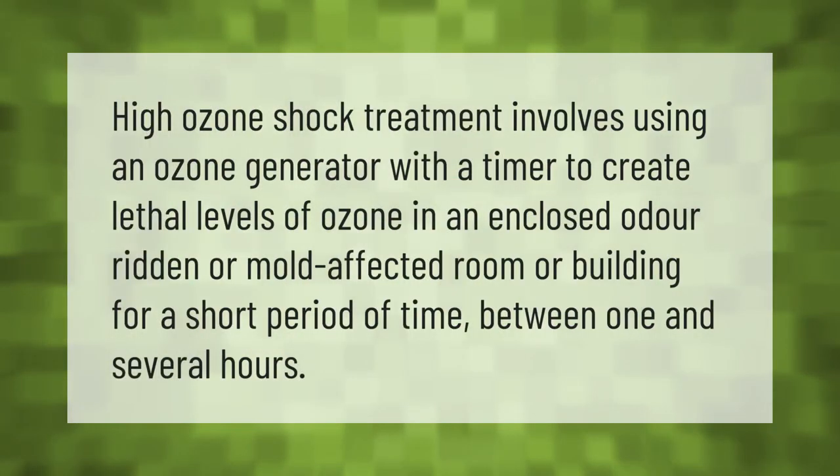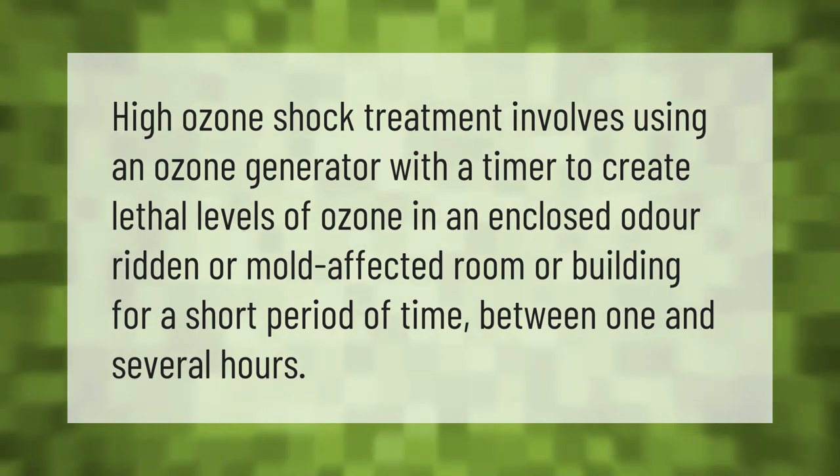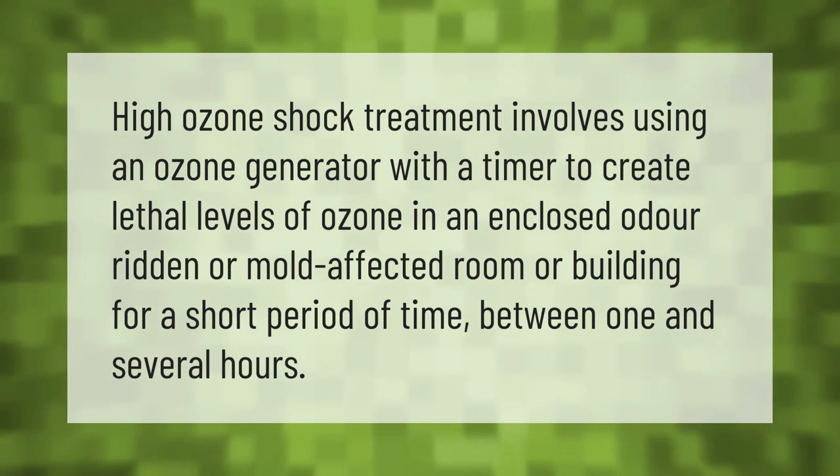High ozone shock treatment involves using an ozone generator with a timer to create lethal levels of ozone in an enclosed, odor-ridden, or mold-affected room or building for a short period of time, between one and several hours.